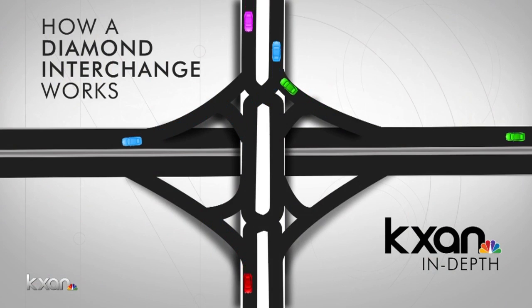It's called a Diverging Diamond Interchange, or DDI. Here's how it works: drivers coming from either direction on Parmer will momentarily shift to the left side of the road before they either continue on or turn onto the highway feeder road. As for people coming off the highway, they can make an easy turn if they go right, or make a pit stop at a light if they are turning left. It may sound complicated, but as KXAN's Kendi Rodriguez explains, its goal is to uncomplicate your commute.